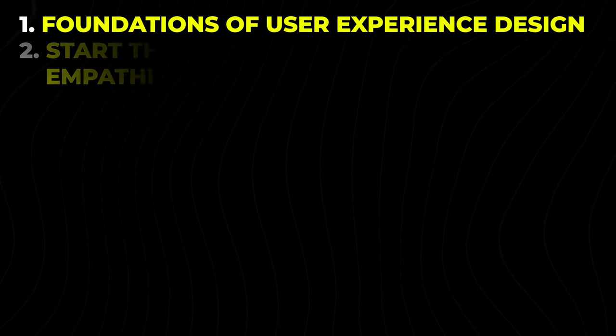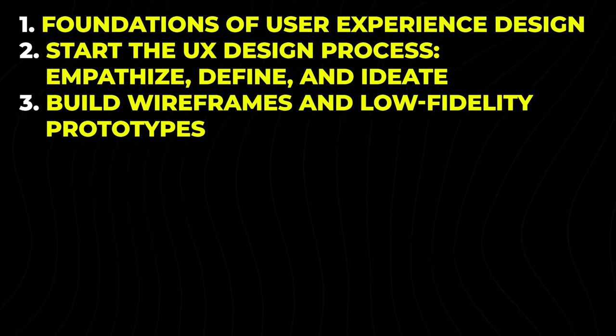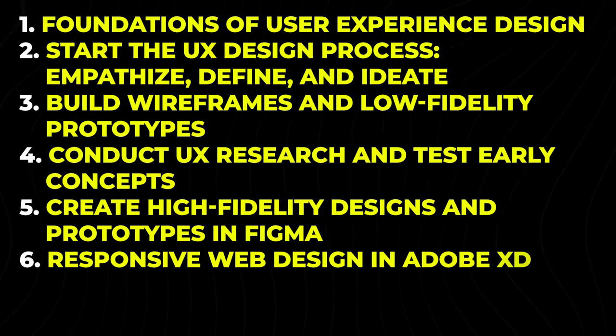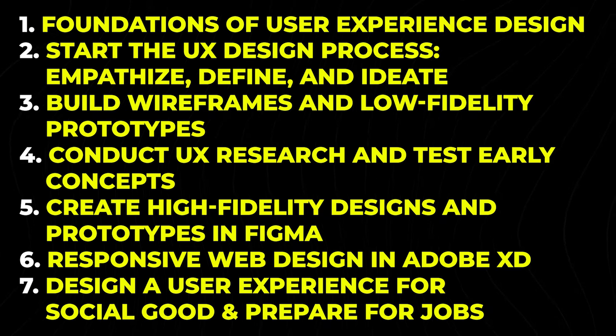Let's go over the course structure and content. The course is divided into seven parts: Foundations of User Experience Design; Start the UX Design Process; Empathize, Define, and Ideate; Build Wireframes and Low-Fidelity Prototypes; Conduct UX Research and Test Early Concepts; Create High-Fidelity Designs and Prototypes in Figma; Responsive Web Designs in Adobe XD; and Design a User Experience for Social Good and Prepare for Jobs.